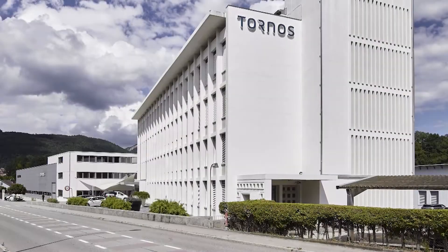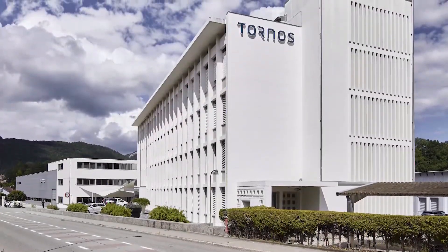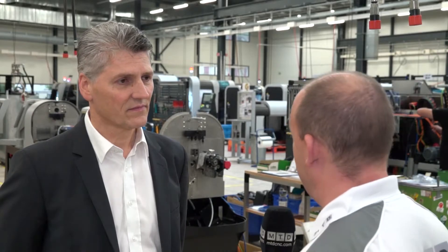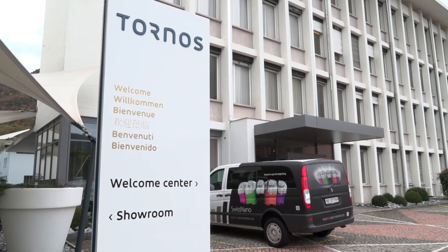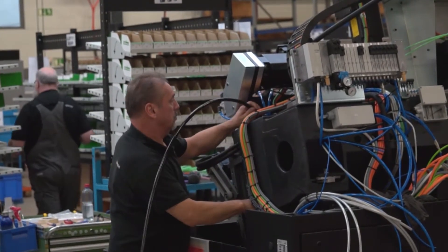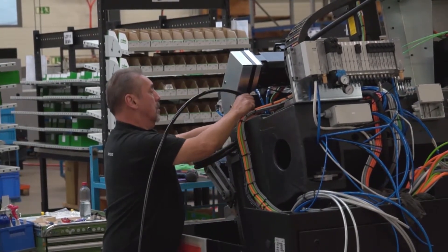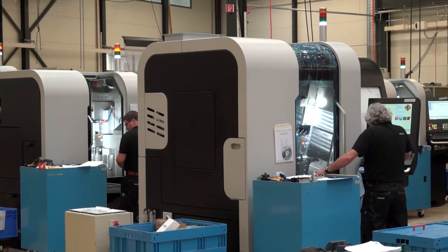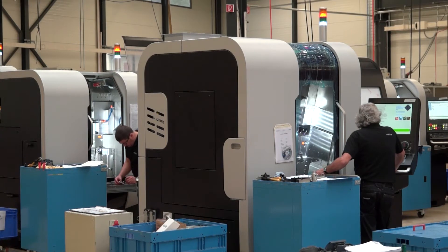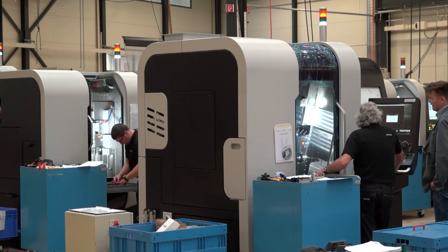Tell me a little bit about the size of the factory and how many people you employ, because being in the town last night it's quite evident that you must be one of the biggest companies around here. That's the case — when you look at Moutier, where the headquarters of Tornos is located, we are located basically everywhere in the world. Half of our employees are outside Switzerland and we produce machines not only in Switzerland but also in Taiwan and China.